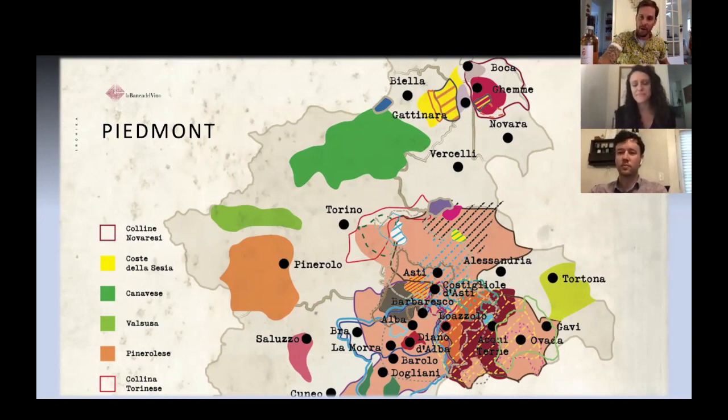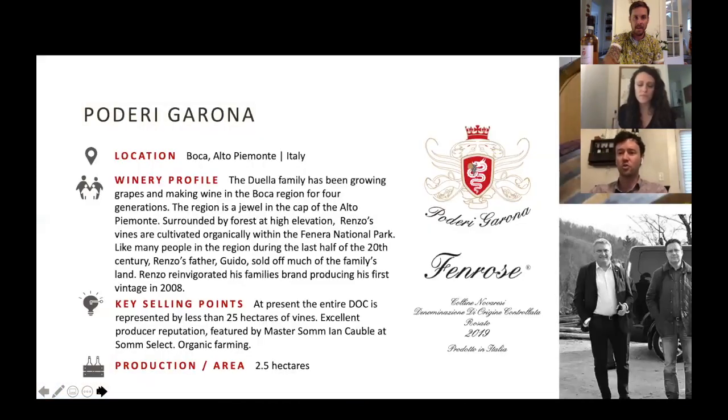Phil, what do you think of the rosé? How's it showing? It's beautiful. I feel like we've been talking about this wine for a long time. We've been carrying the red Boca from Poderi Garona for a few months now, but from the get-go what was definitely exciting was the rosé. I still can't quite believe that they're making rosé off of this vineyard that is so rare and in such small quantities. The wine doesn't disappoint — super soft and elegant with great minerality, acidity, and freshness due to the high elevation.